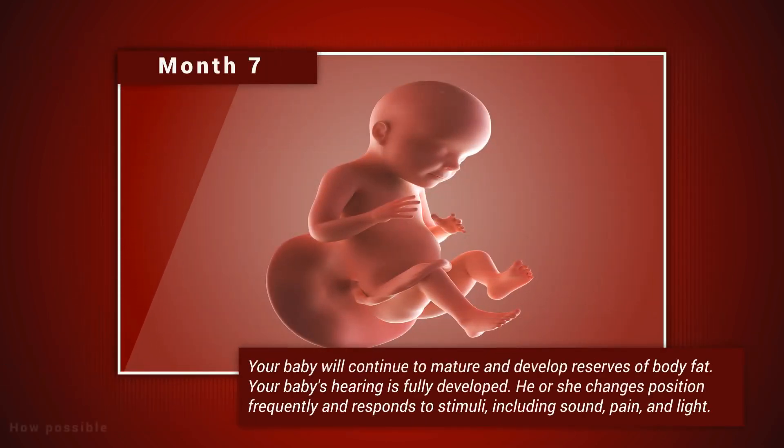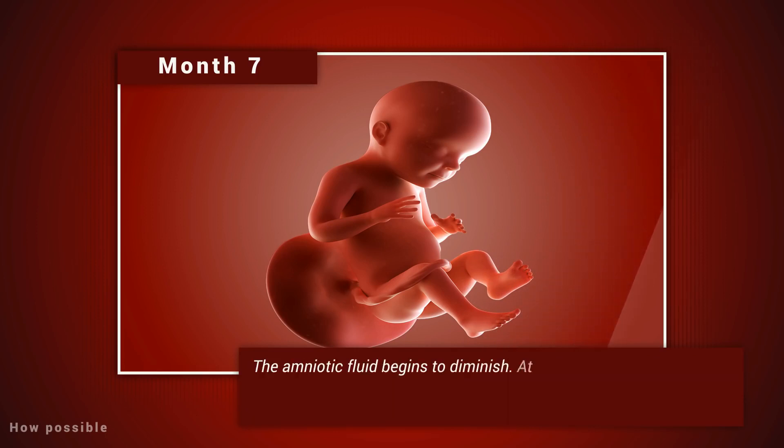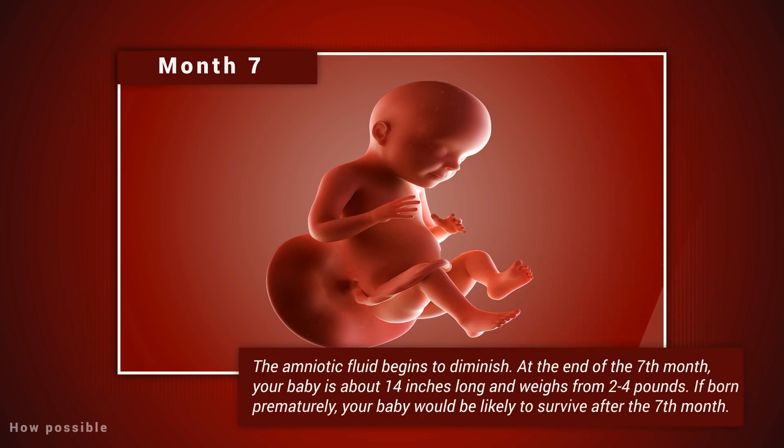Month seven. Your baby will continue to mature and develop reserves of body fat. Your baby's hearing is fully developed. He or she changes position frequently and responds to stimuli including sound, pain, and light. The amniotic fluid begins to diminish. At the end of the seventh month, your baby is about 14 inches long and weighs from two to four pounds. If born prematurely, your baby would be likely to survive after the seventh month.